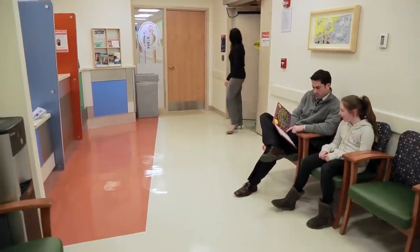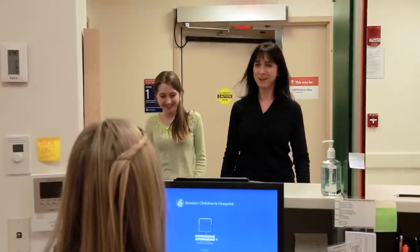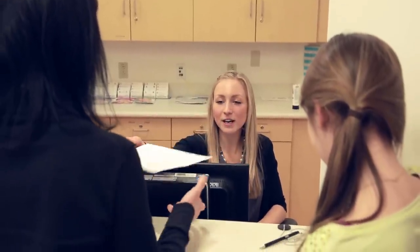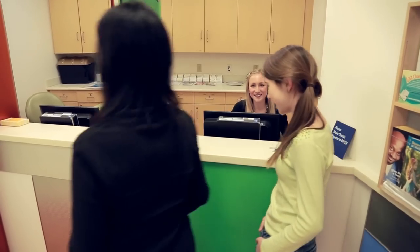On the day of your procedure, you will come to the hospital with your parents or an adult that you know and check in at the front desk. They're really nice and here to help. After checking in, you will wait a few minutes while the doctor and nurse get things ready for you.